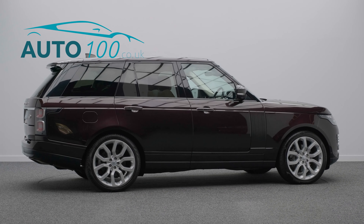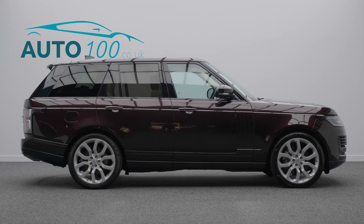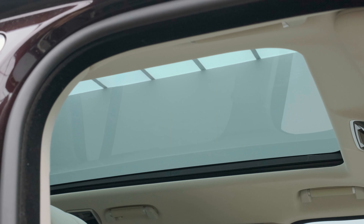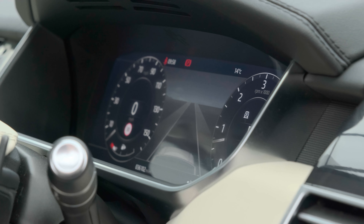Further highlights include a Meridian audio system, 360-degree view camera, satellite navigation, Apple CarPlay and Android Auto, towing pack, front and rear parking sensors, and so much more.